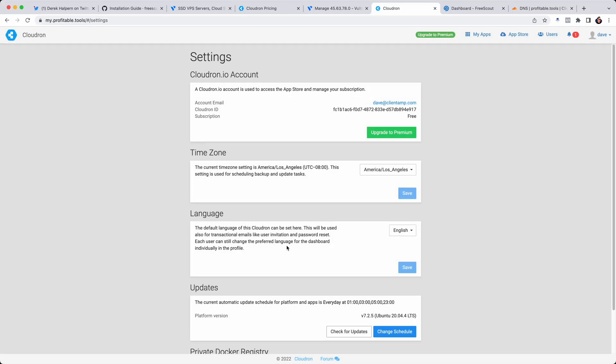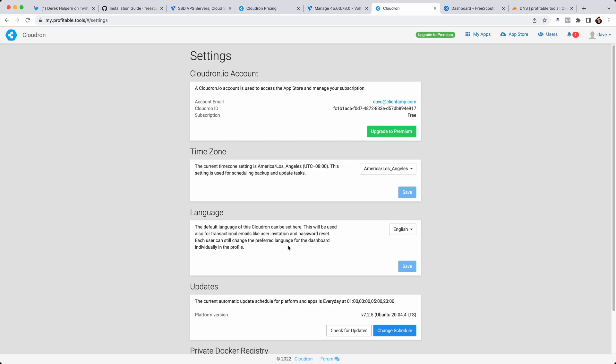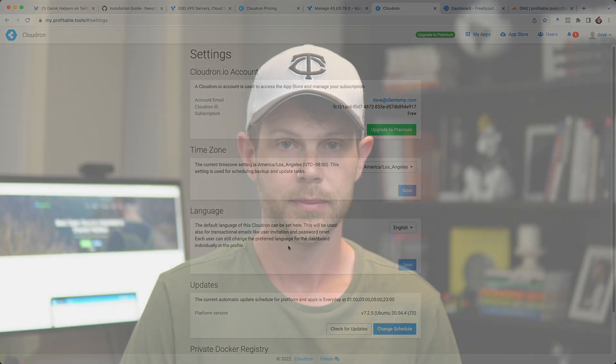We're back online — down for maybe 15 seconds, very seamlessly. I've been using CloudRon for several months now and it's saved me countless hours and several headaches. Go check it out and support those guys — it's a super awesome tool. If you have any questions or want to see a full tutorial of one of the apps in their store, leave a comment below and I'll consider making that video. Thanks for watching, I hope you're having a great day, and I'll see you in the next video.